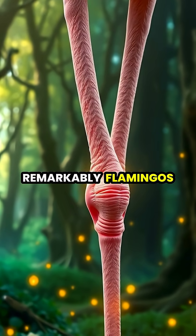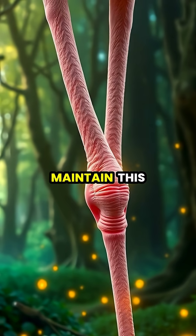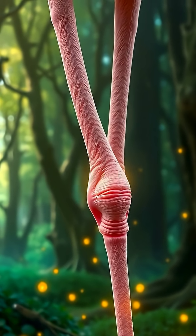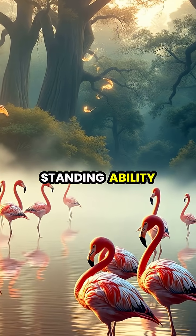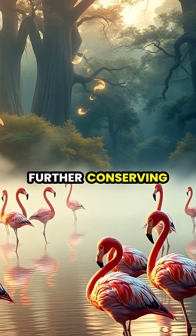Even more remarkably, flamingos have evolved a special locking mechanism in their leg joints that allows them to maintain this position without any muscular effort. This passive standing ability means flamingos can actually sleep while balanced on one leg, further conserving energy.